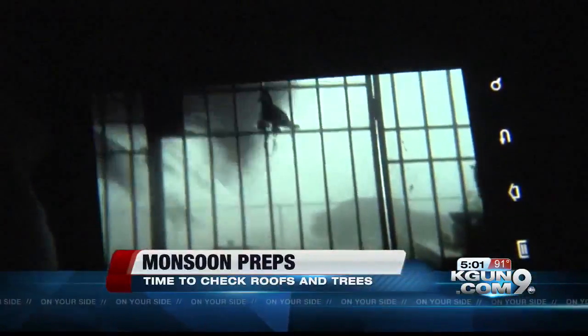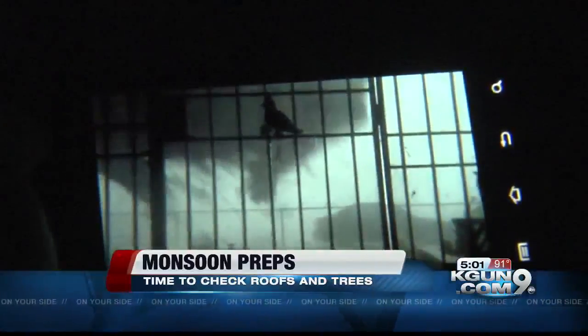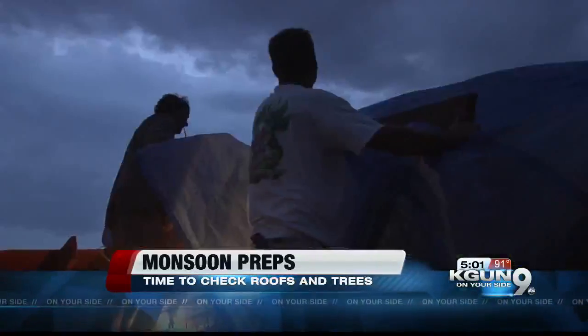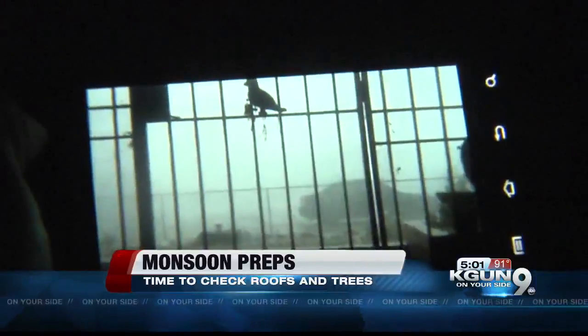It's the time of year where we look to the sky for some rain and relief, but also worry about what could happen if those storms are too rough. Take a look at this video of monsoon winds tearing a roof right off a home. This happened just short of a year ago in a neighborhood on Tucson's east side, but there are some things you can do to reduce the chance that storms will tear into your property.